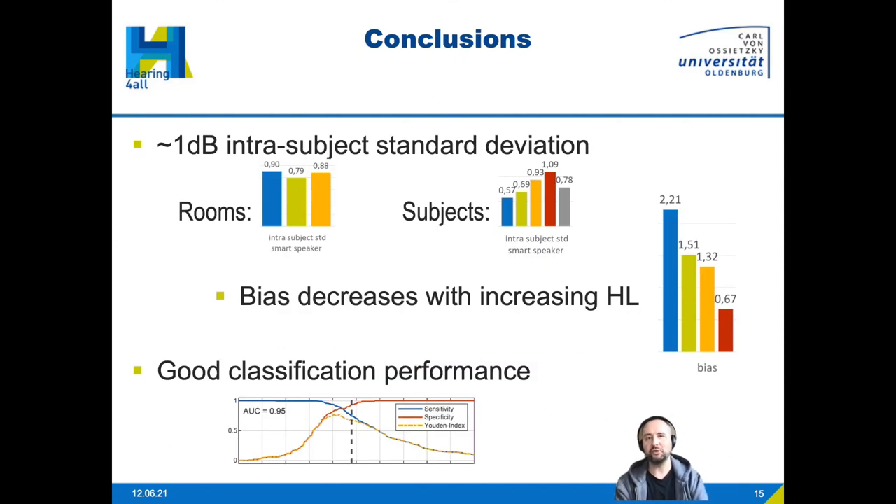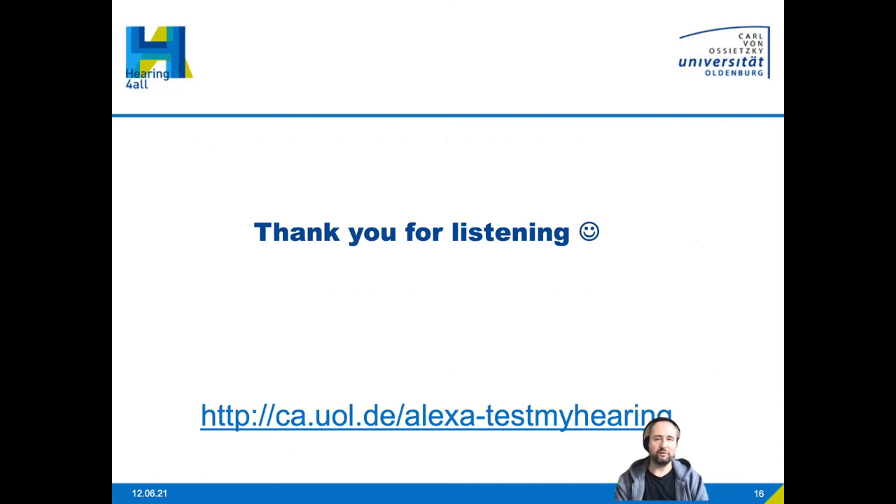To conclude: using an Alexa skill for speech audiometry with matrix sentences, we see around 1 dB intrasubject standard deviation, true across different rooms and subject groups. We see a bias that decreases with increasing hearing loss — a result not yet fully understood but under investigation. Reducing the output to a binary recommendation still yields good classification performance with 0.95 area under the curve. The skill has been online since September — please check our website and try it to test your hearing.